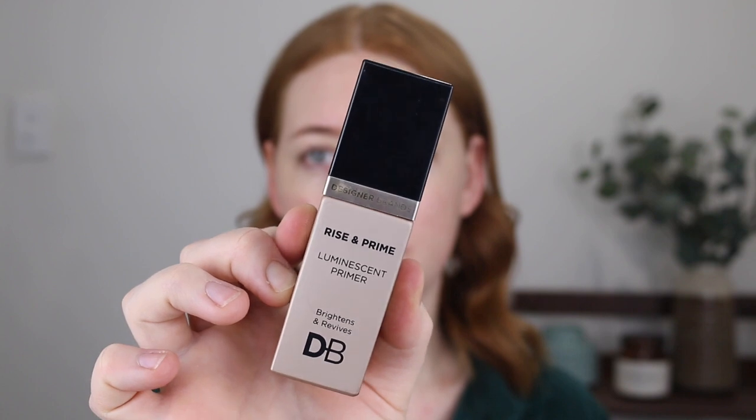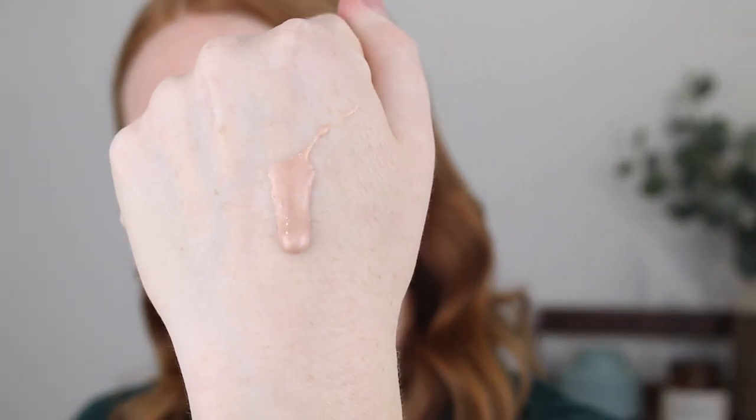Starting out with primer, I have the Designer Brands Rise and Prime Luminescent Primer. It's quite a liquidy, runny kind of formula and what I love about it is that it doesn't really have any pigment to it. It's quite a translucent formula.